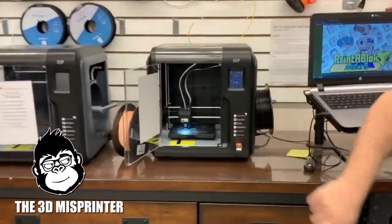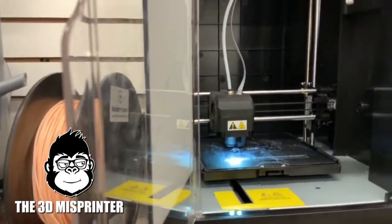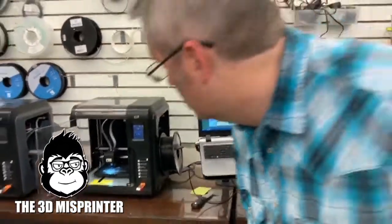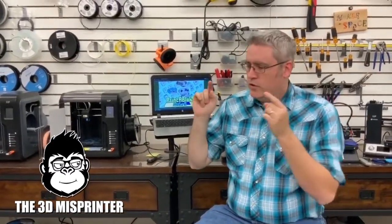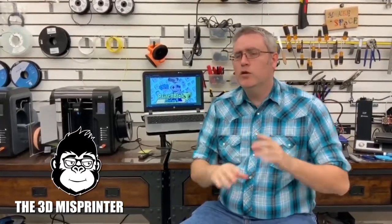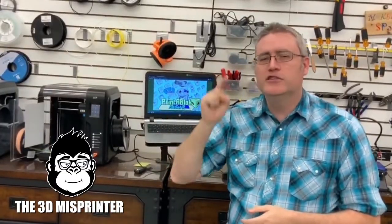Hold on — looks like we got a little print failure going on. Yeah, that's no good. I'm going to kill it and start it over. Live recording — always exciting! So we're out of time on this video. I was hoping to get to Printer Block on this one but I enjoyed talking with you so much. The 3D Misprinter is going to make a second video on his channel and we'll talk all about Printer Block over there. Thank you guys very much for watching — go over to 3D Misprinter's channel and let's talk there.